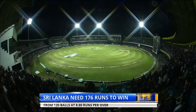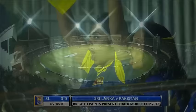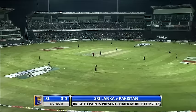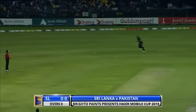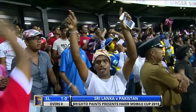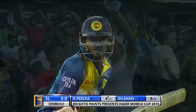Sri Lanka have a target of 176 to win from 120 balls — at over eight and a half runs per over. Sri Lanka are ready to reply, needing 176 to win this match. They've got a hundred and twenty balls to do that. Play gets underway but there's been a bit of drizzle and we may have to wait and see.